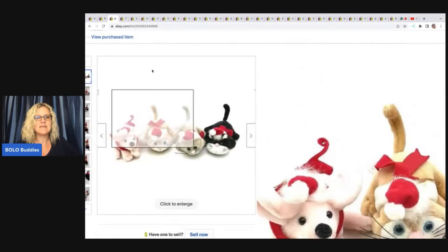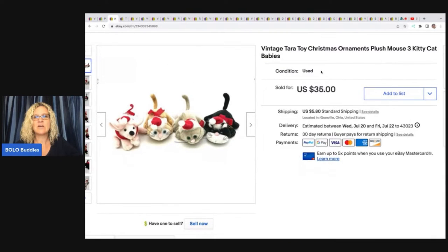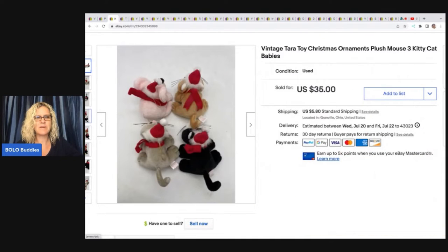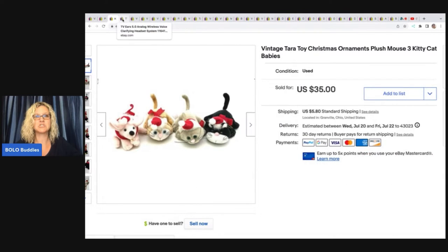The next item is these vintage Terra toy Christmas ornaments — a plush mouse and three kitty cat babies. I got these at a garage sale for $1 and I sold these for $35. The buyer was all in for $44.17. They're like little ornaments. Kind of an unexpected bolo — pretty great for some little plush ornaments.